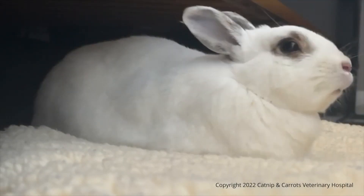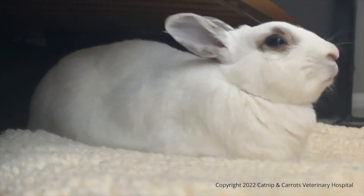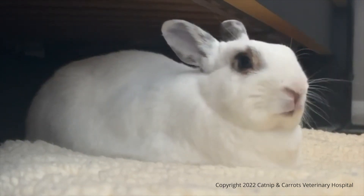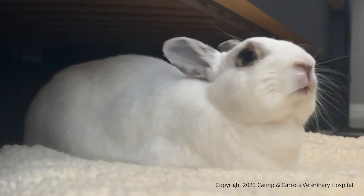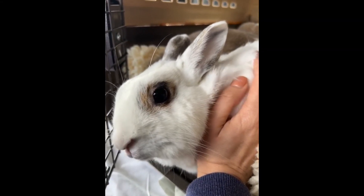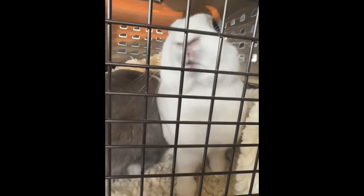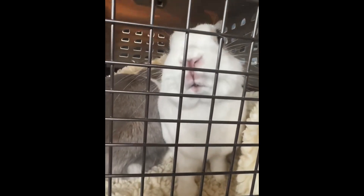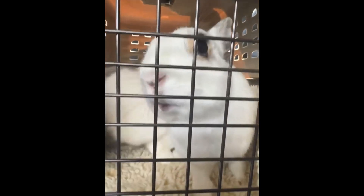This bunny unfortunately was almost at the end. This was recorded the morning she was brought in to be euthanized. The owners had left her and she was breathing a little bit better, then they came back from church and she was open mouth breathing. This is her in the car coming to the office. The car ride is an extremely stressful event, and we always tell owners that if they have a rabbit that is critically ill, the car ride could definitely push them over the edge.